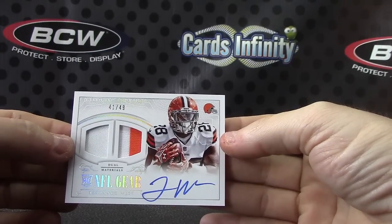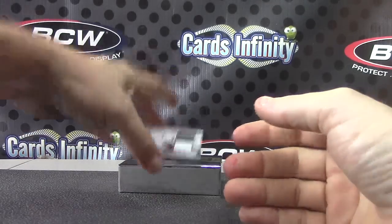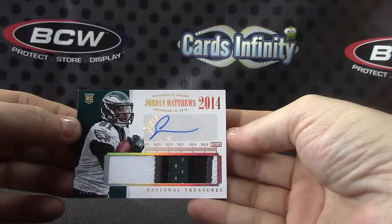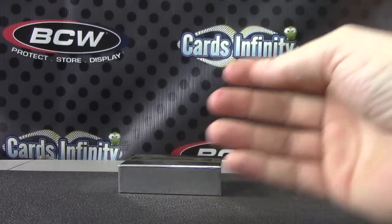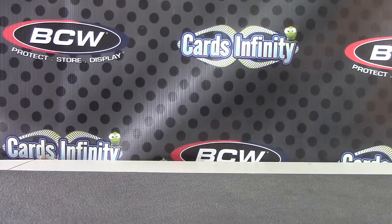Terrence West, number to 49 for the Browns. And the finale hit of this case — 22 of 25, patch autograph, Jordan Matthews. There you go. Alright, that is it guys for round two. We'll be right back with the next one. See ya.